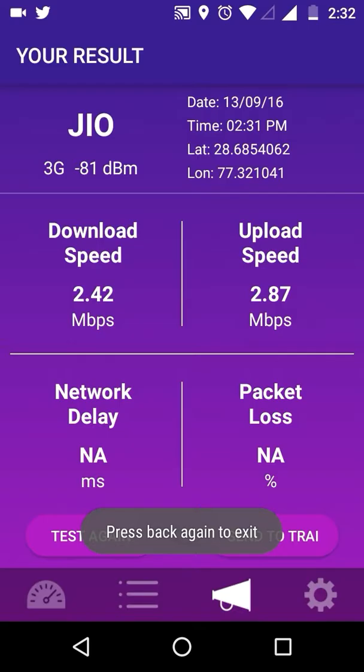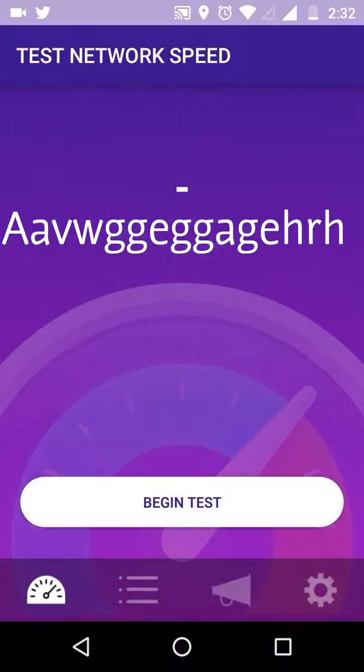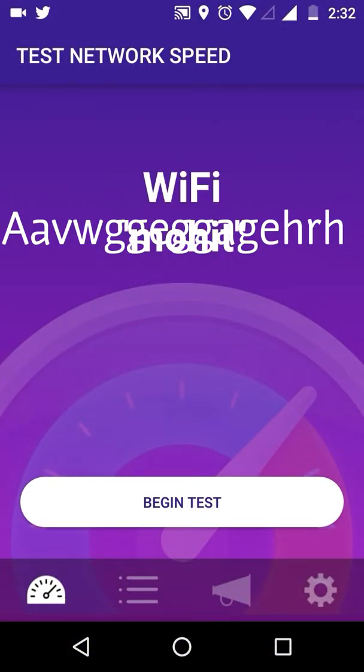I have also checked the speed on Wi-Fi, which is the AirTel Wi-Fi plan.